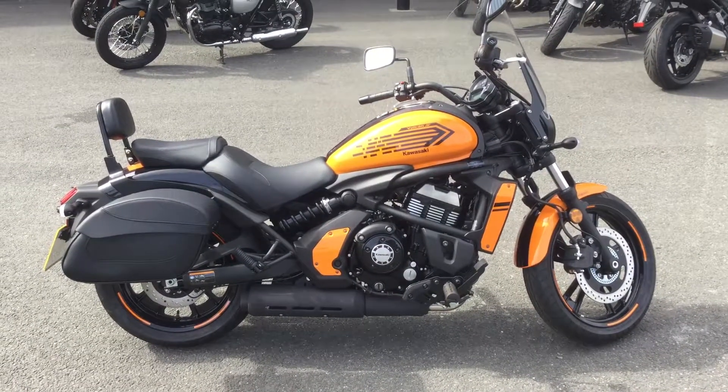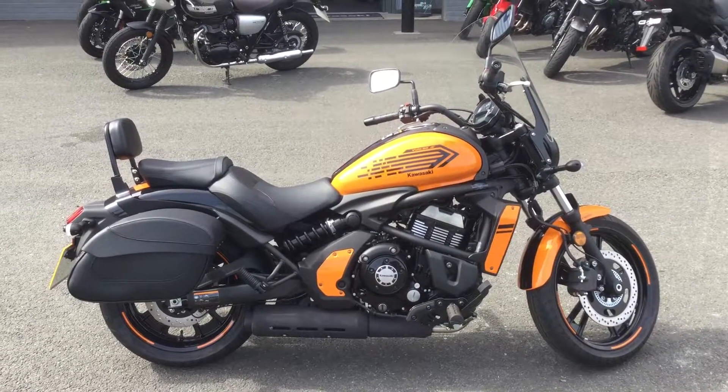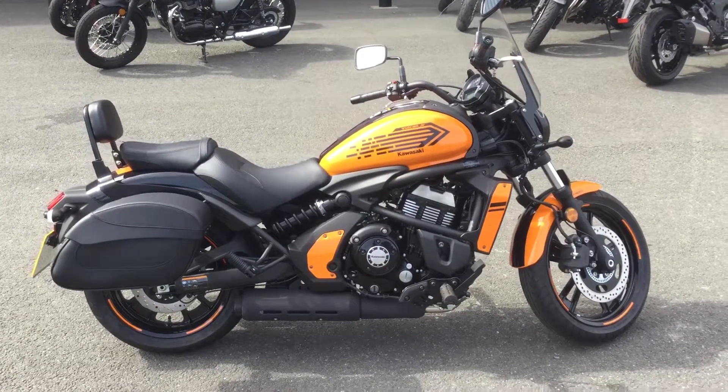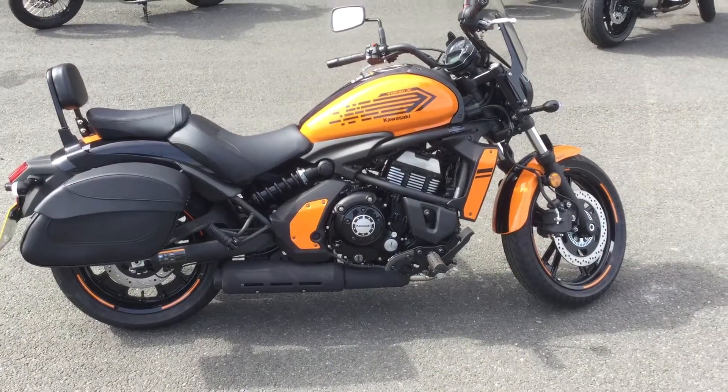Hi and welcome to Blade Kawasaki in Abingdon. Thank you for taking the time to view this video. Here we have a 2019 Kawasaki Vulcan S — this is the Cafe Tora version.